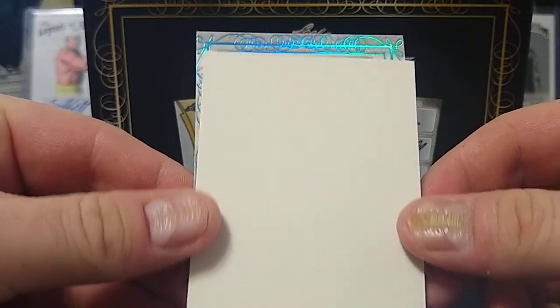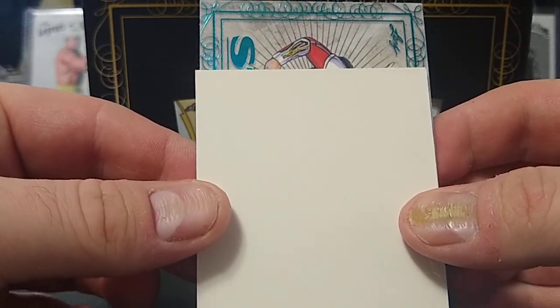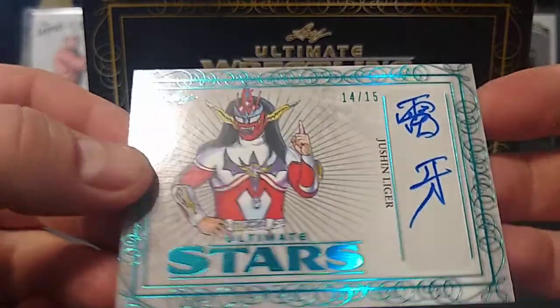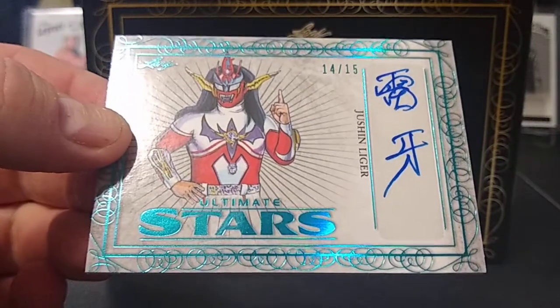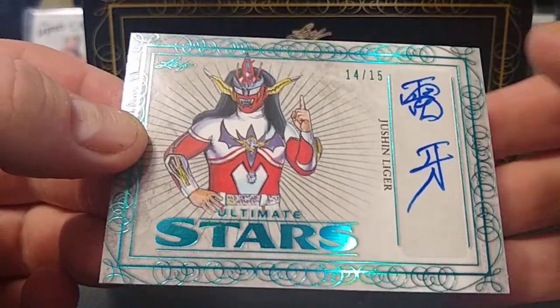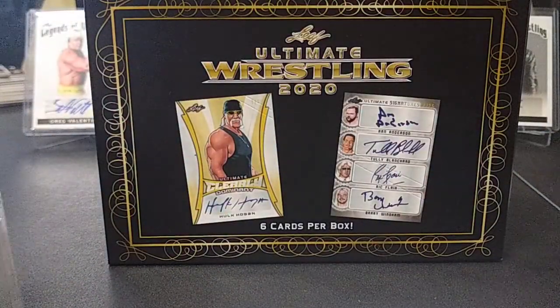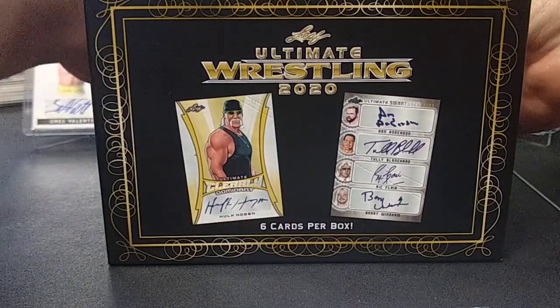First card — I believe this is a blue parallel, upside down. Who is this guy? Oh, Jushin Thunder Liger — I call him Justin. Jushin Thunder Liger, numbered 14 of 15. With the Japanese wrestlers, this is the way they do the autographs. Yeah, not a bad start at all. We'll stick that back and sleeve them and top load them later.